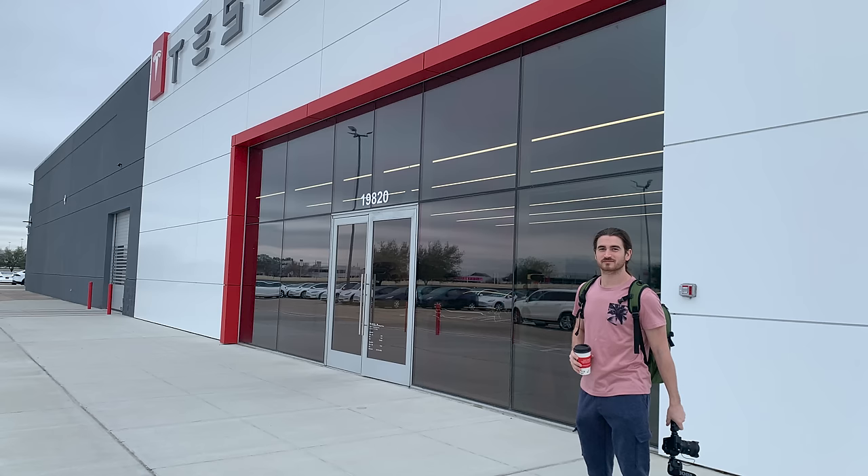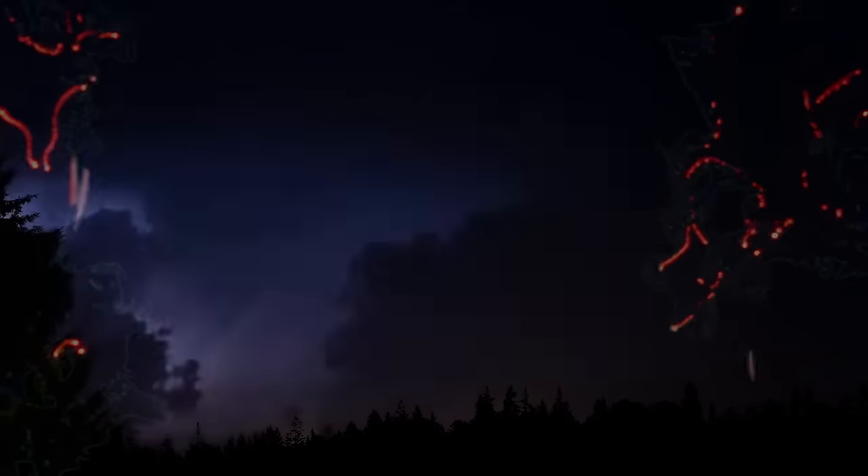This video was supposed to be a quick, easy vlog of me picking up my Tesla Model 3 and driving it around to get my first impressions and reactions to the car. But that is exactly what this video is not.